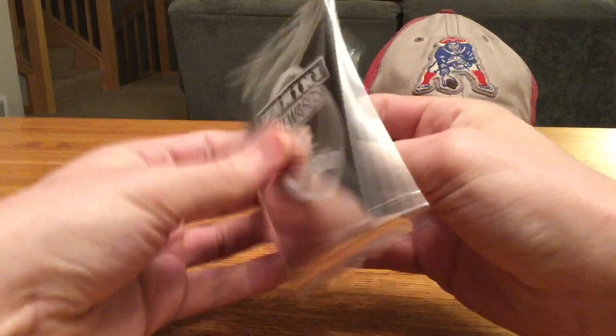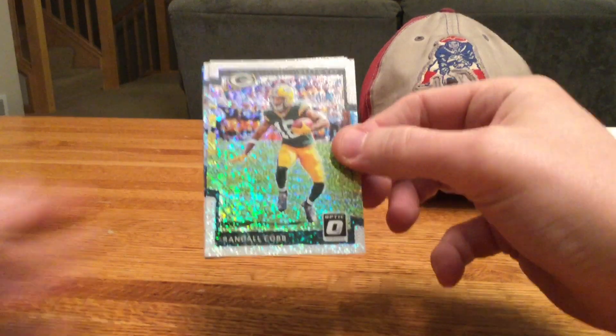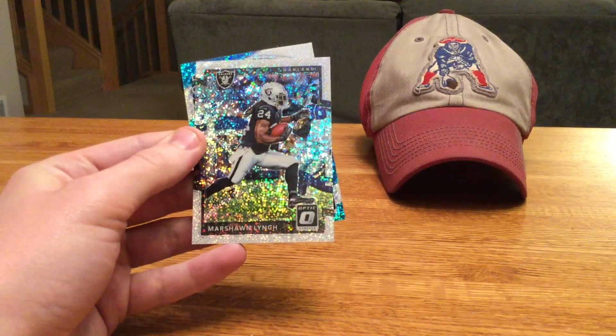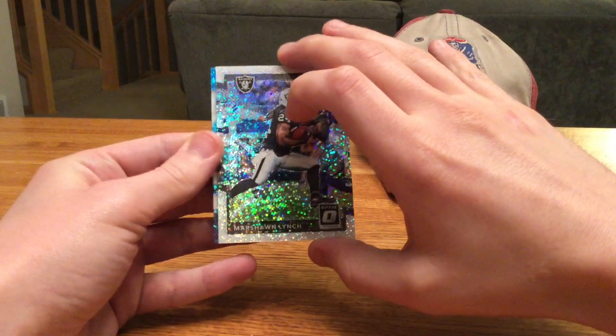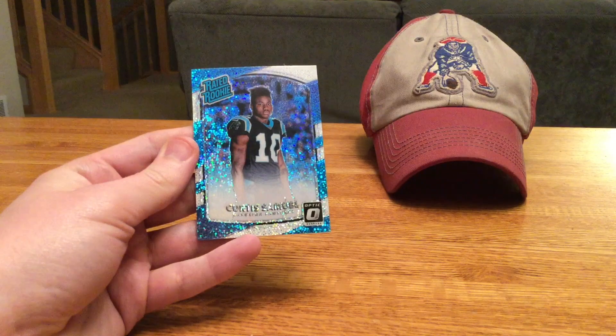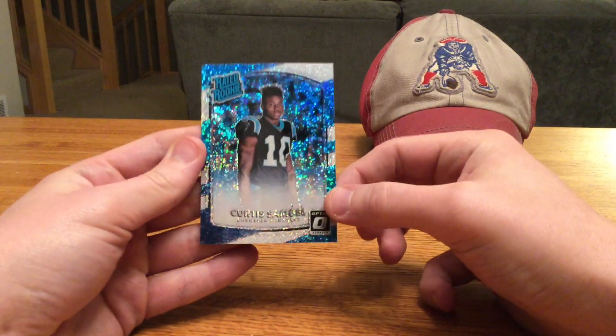So our very first pack here, we have Randall Cobb, Marshawn Lynch, and our rated rookie is Curtis Samuel. Alright.